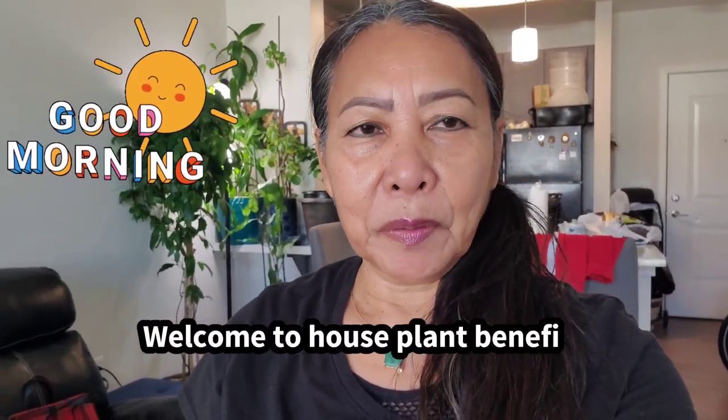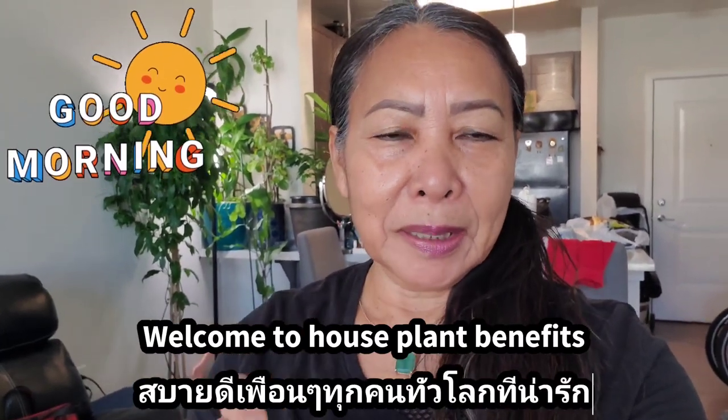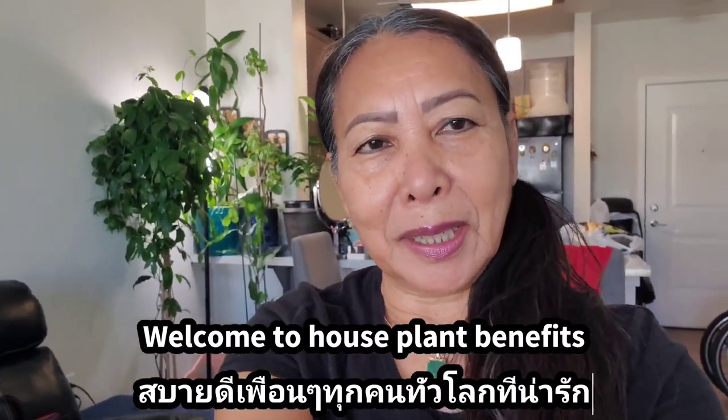Good morning everyone, today is October 21st, a Friday morning. I'm going to update my house plant — my coffee tree. They're getting better, they're beautiful now and I'm happy about it. I'm gonna share the update with you. Come on, let's go take a look.